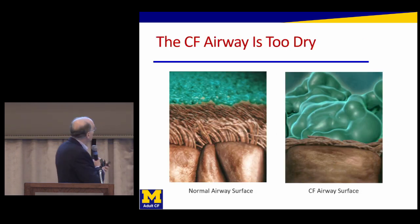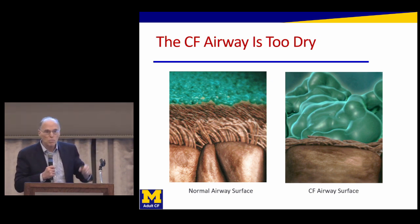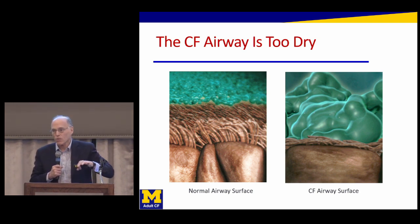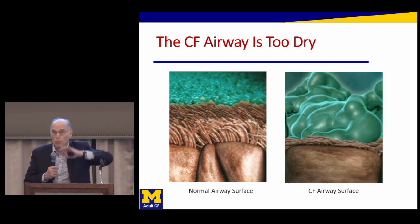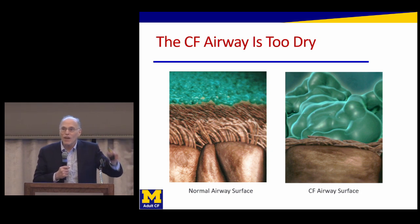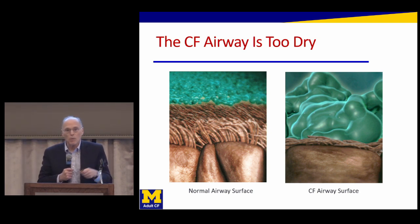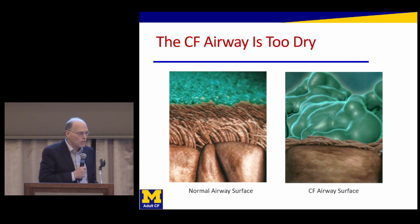This is showing you a representation of what things should look like on the left, where the cilia are beating back and forth and the green is mucus on it. But we know that in cystic fibrosis, because of the underlying genetic problem, the airway surface gets dried out — there's not enough liquid there. Those cilia can't beat, so they can't move the mucus out of the lungs. The mucus gets stuck, builds up, and can set up the environment where infection can occur. The goal is to try to reverse this problem of not enough fluid on the surface of the airway.